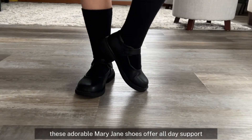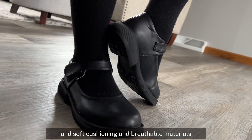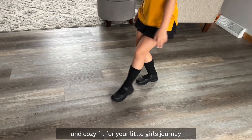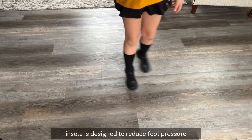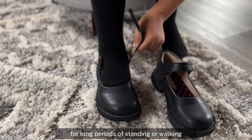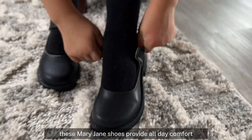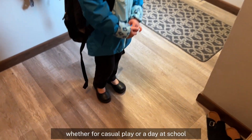These adorable Mary Jane shoes offer all-day support and soft cushioning and breathable materials, ensuring a snug and cozy fit for your little girl's journey. The memory foam insole is designed to reduce foot pressure, making these shoes suitable for long periods of standing or walking. These Mary Jane shoes provide all-day comfort, whether for casual play or a day at school.